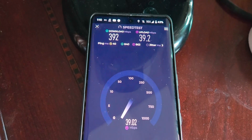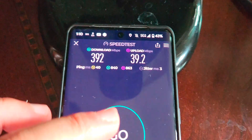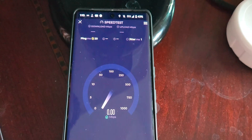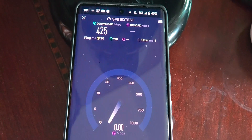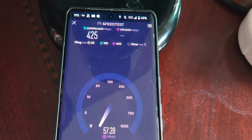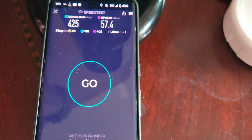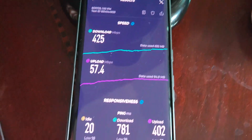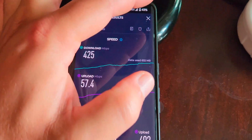First speed test: 392 on the downlink, 39 on the uplink. This is on-device data on the Google Pixel 7 Pro, testing in the afternoon. Second result: 425 down, 57 up. Connection looks pretty solid — we've got a clean signal, zero packet loss, and ping time looks decent. No concerns, no issues.